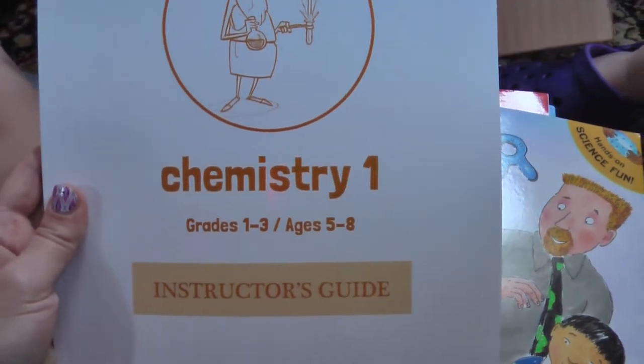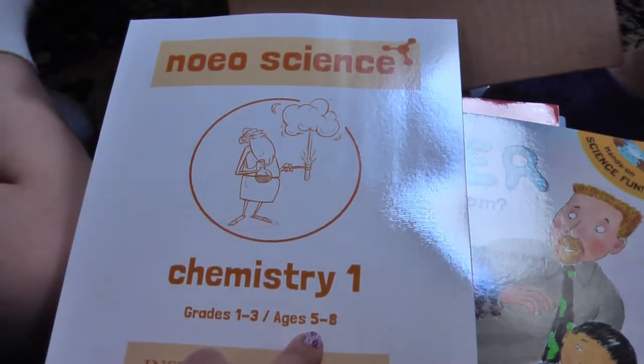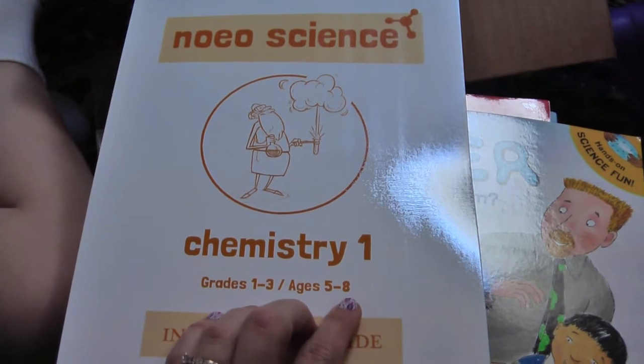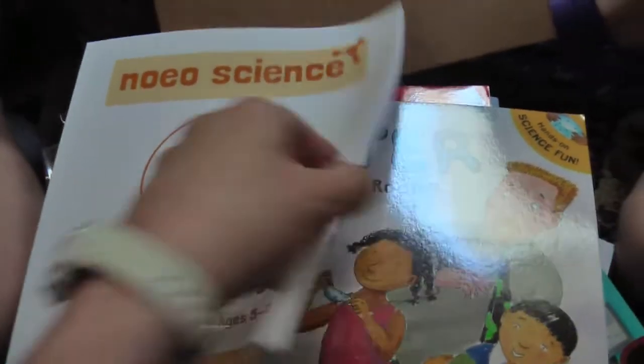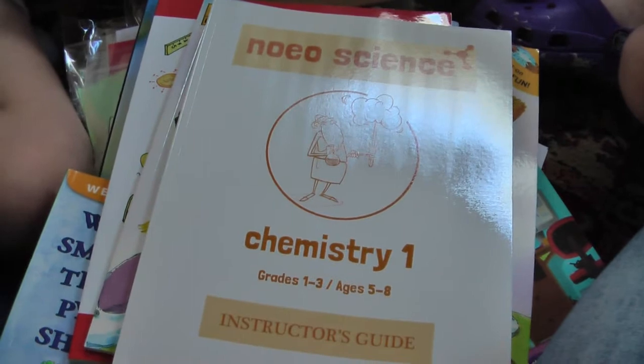I'll have a first grader and then I'll have fourth graders who will have just turned nine, so I think it will be a good fit for them. That's what's in there, and I'll get you guys a review when we start going through it.